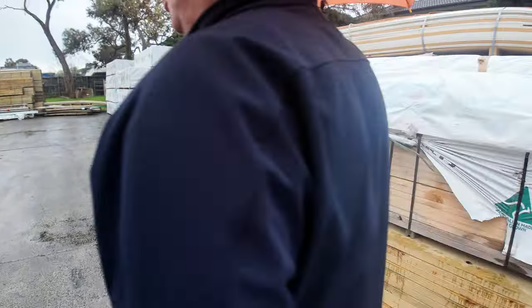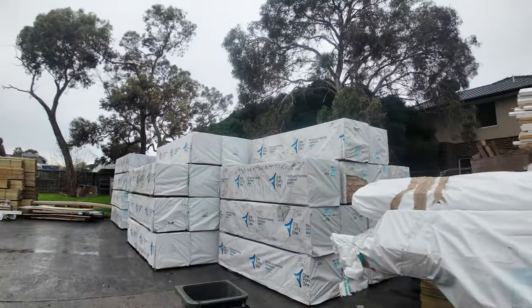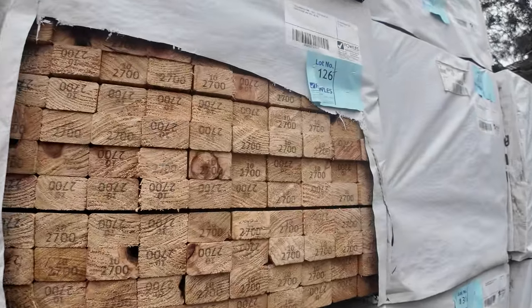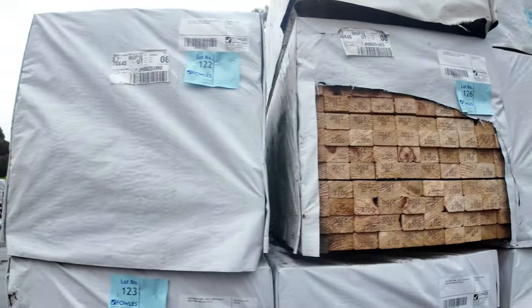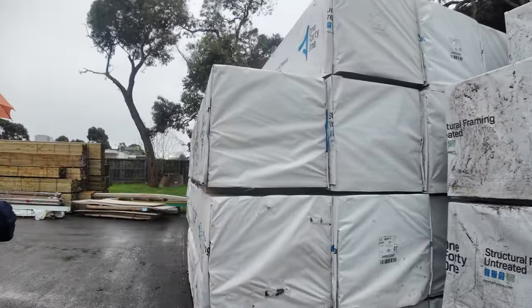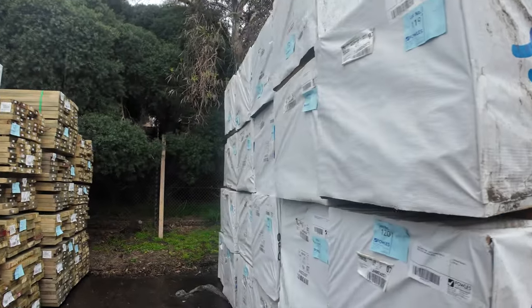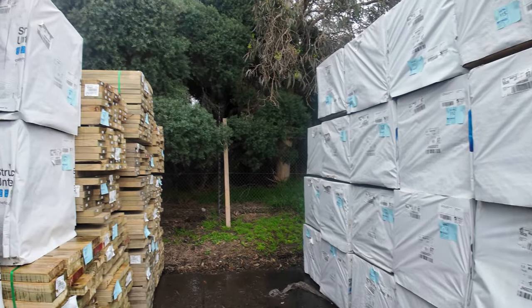Have a look at all this quality Mount Gambier stock — mountains of it. There's a whole B-double load sitting there. MGP10 — you've got 70x45 2.7s, a nice stack of those, and then 70x35 3.3s also in MGP10. Beautiful looking stock all the way from Mount Gambier, with a bit of treated pine in behind there.